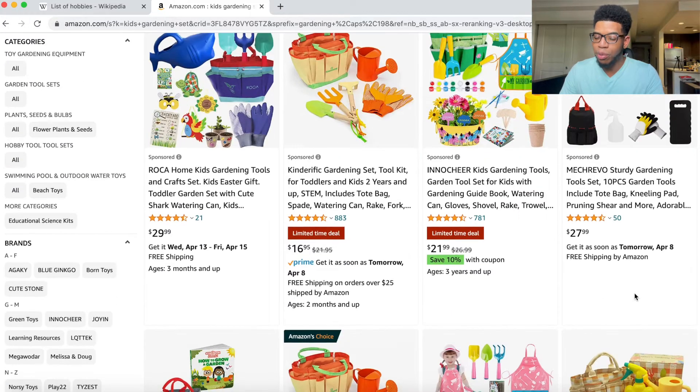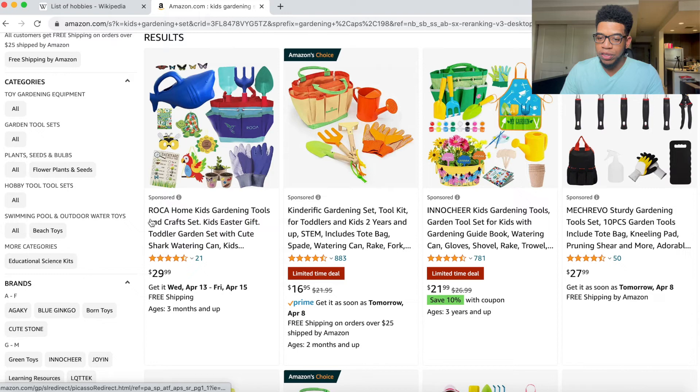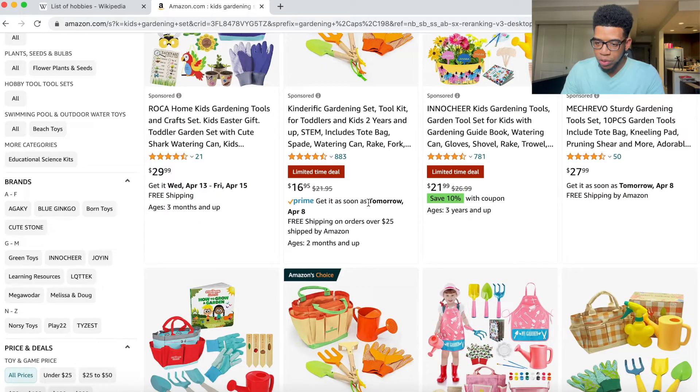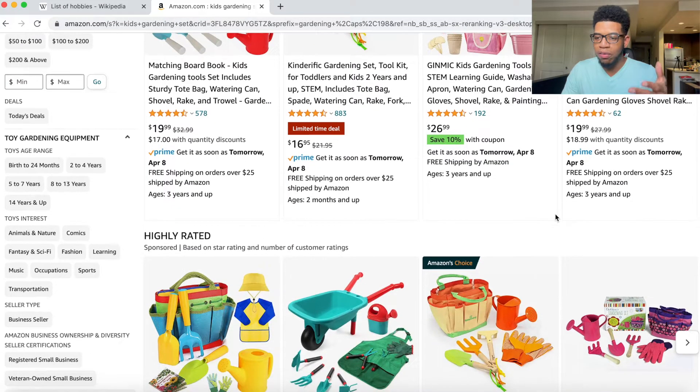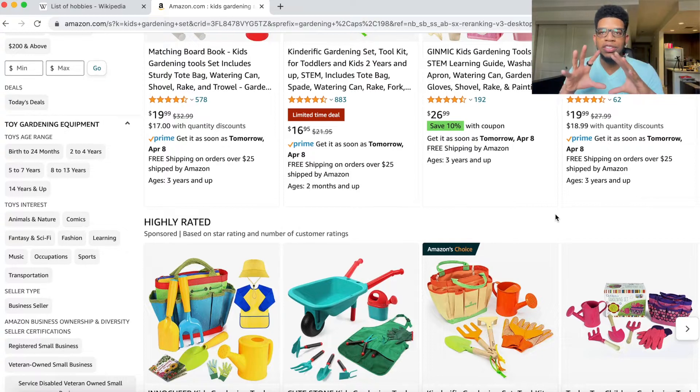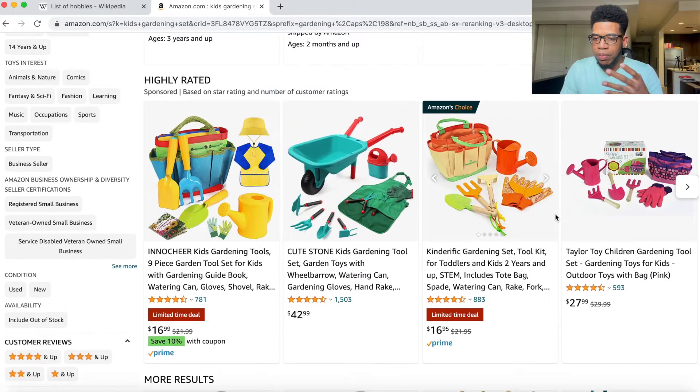We can see a number of different products. The first four results are sponsored — people are paying to be in that spot — so we scroll past them. The next results are the actual organic results. We can see from a couple hundred reviews down to 60 reviews. It's not super low, and thankfully nobody is having 1,000, 10,000, or 50,000 reviews — it's definitely not super competitive.